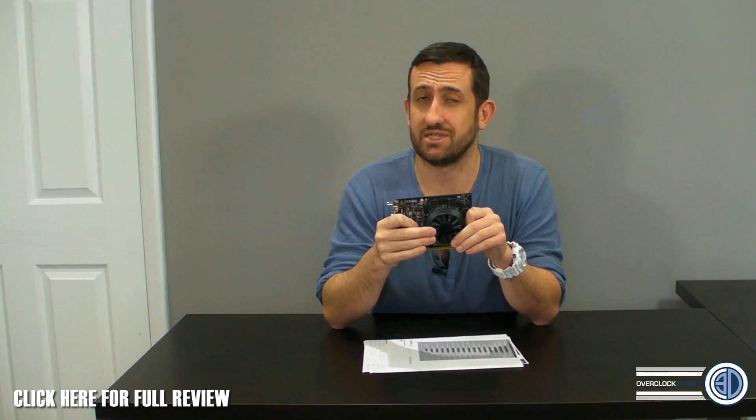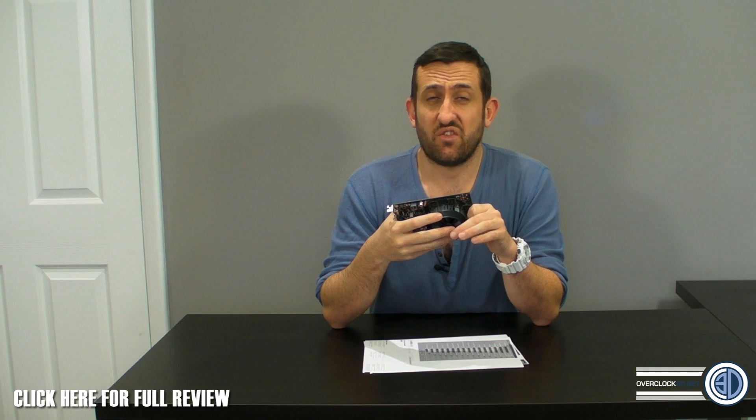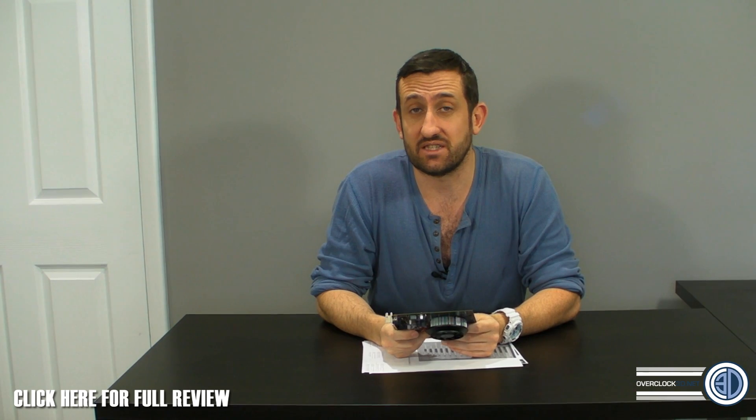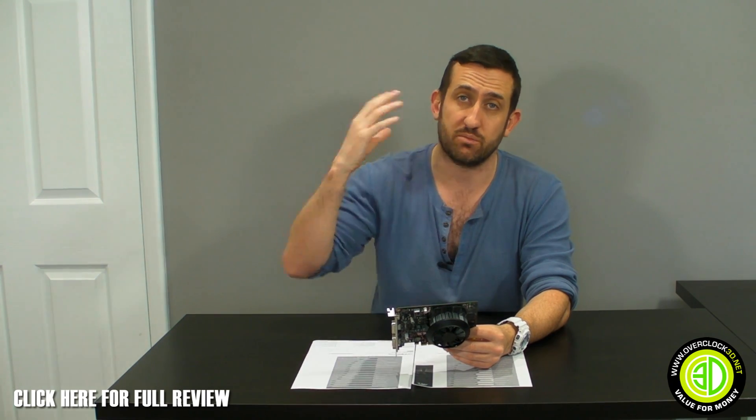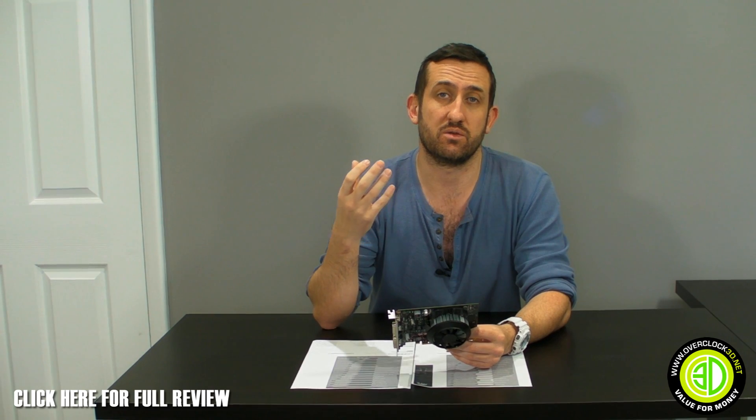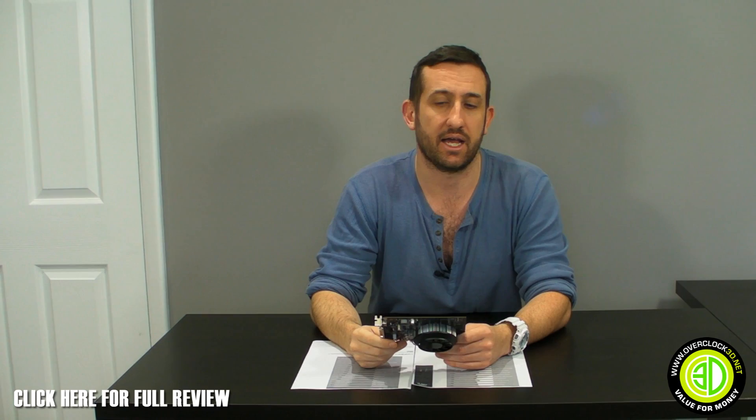Our stock test rig is a Rampage 4 Extreme with a 3960X at 4.6GHz, 32GB of RAM, a 1200W power supply, fans, and two solid-state drives — a fairly lumpy rig. To load everything up we loop Unigine, which gives a good graphical test, uses a fair bit of CPU, and because it loops continuously it gives extended runs rather than just playing games. With the GTX 650 Ti in that rig, it was pulling 298 watts peak load from the wall.